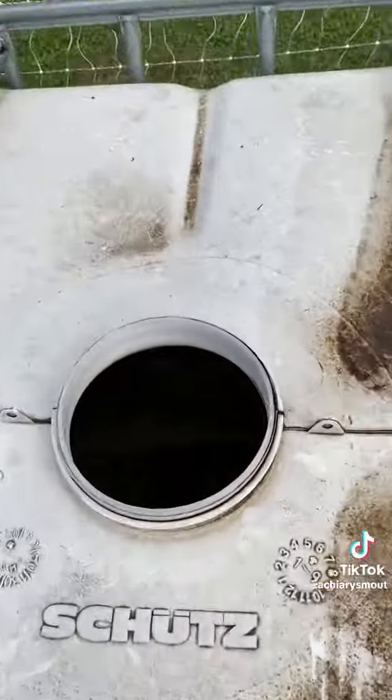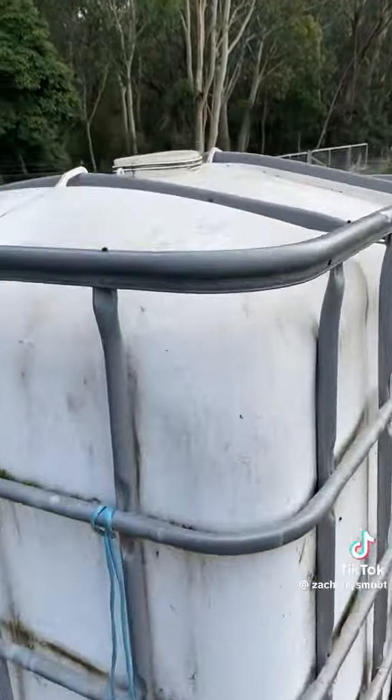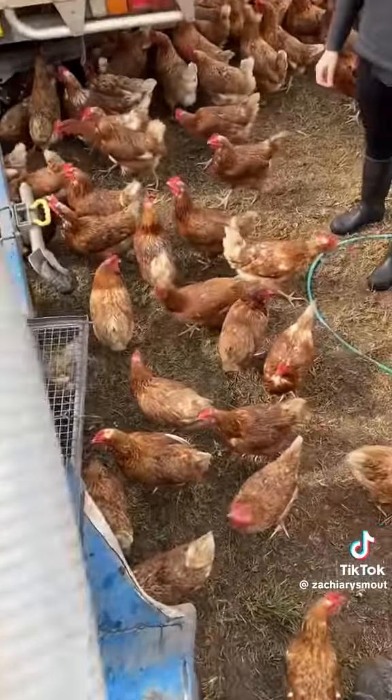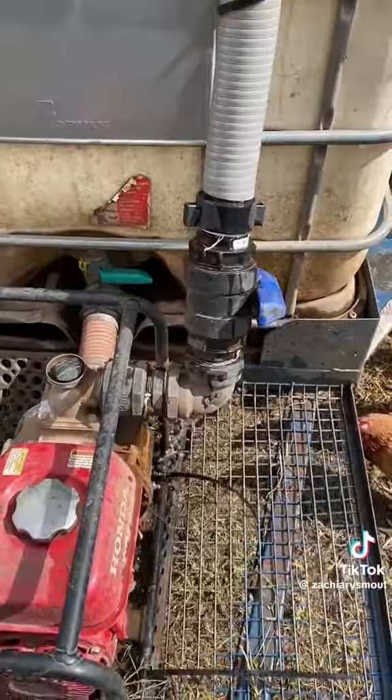The chicken's water levels are checked every day. Today was looking a little bit low, so here I am filling it up. Now the hose is in, we can turn the pump on.